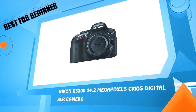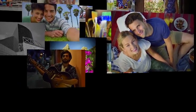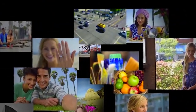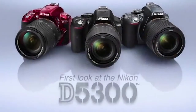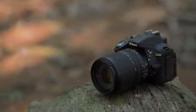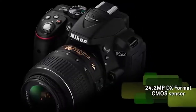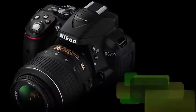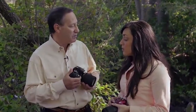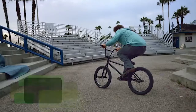Number one: Nikon D5300, 24.2 megapixels CMOS digital SLR camera. The D5300 has an amazing feature set — it has a 24.2 megapixel DX-format CMOS sensor, which means you can use all of Nikon's AF-S and AF-S DX Nikkor lenses. It is also Nikon's first DSLR with built-in Wi-Fi and GPS, making it really easy to share your pictures on the go. For shooting sports and action, the D5300 can shoot up to five frames per second.